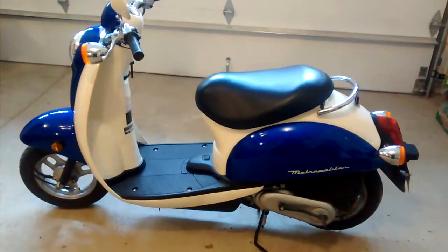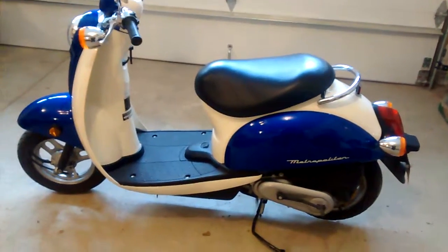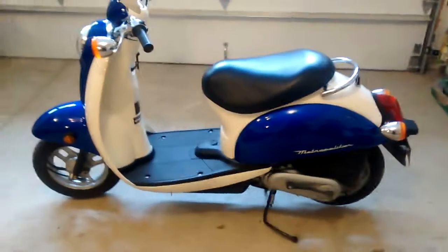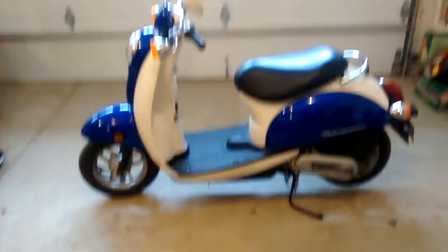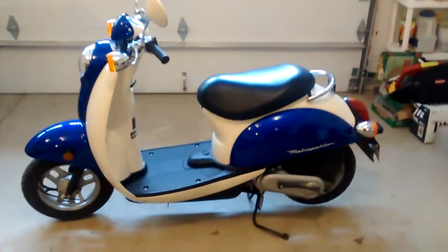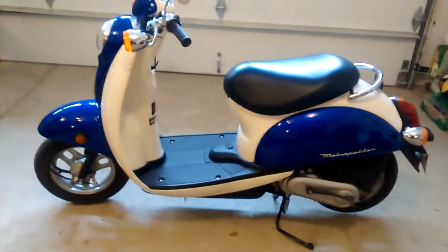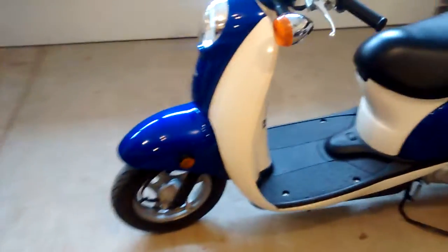This is a 2007 Honda Metropolitan CHF 50 moped or scooter. I just picked this thing up, got a clean title for it — it runs, but I looked into it a little bit and the lower end looks pretty well shot.